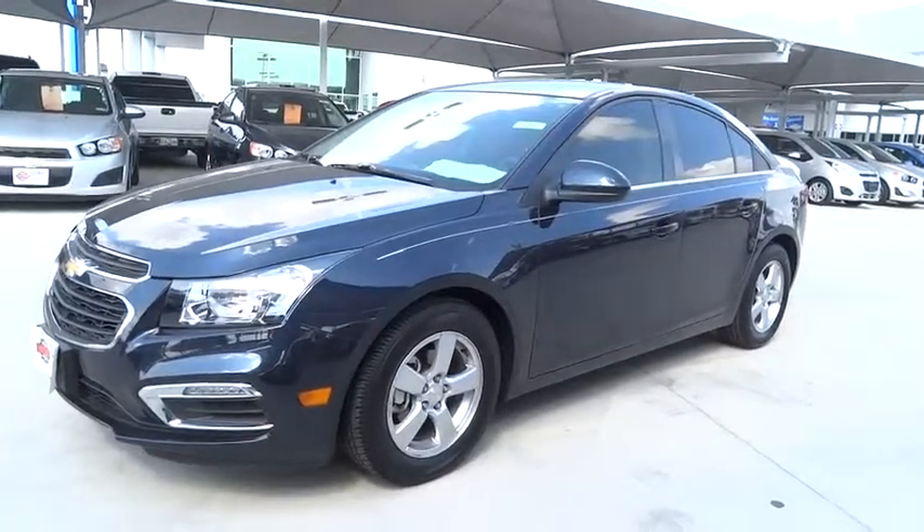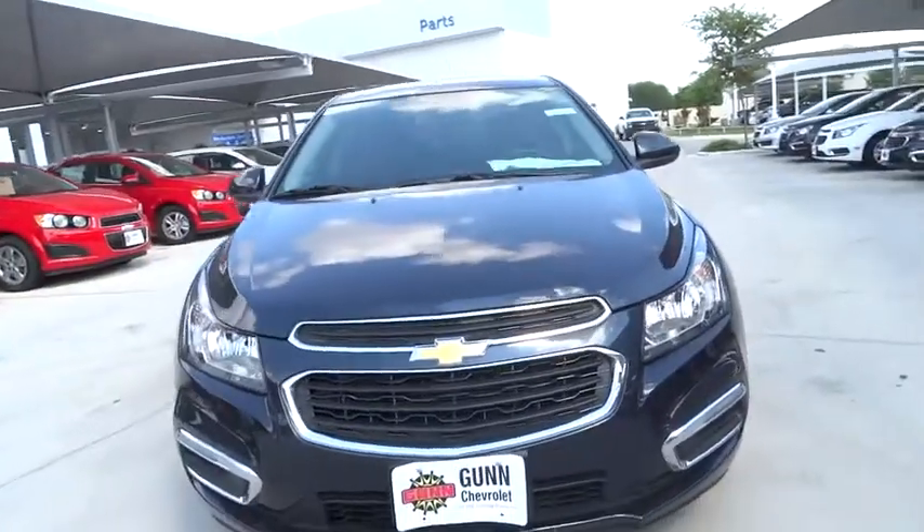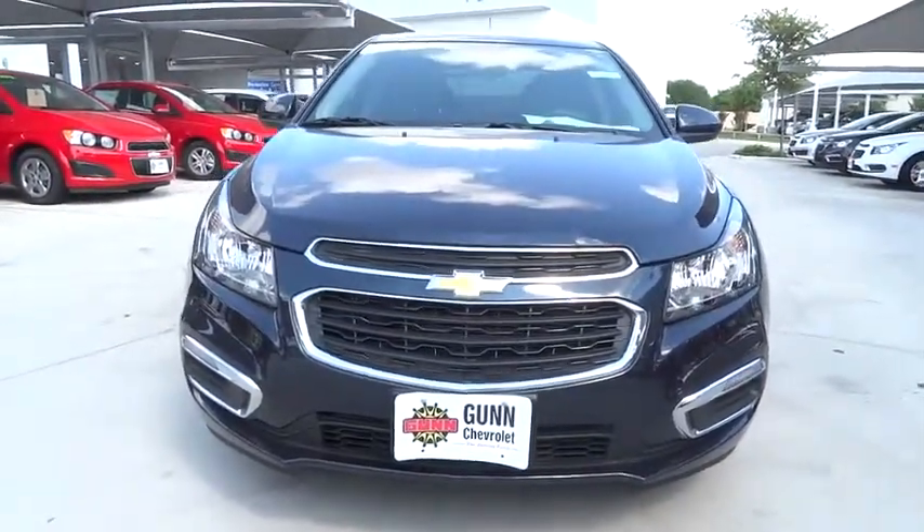2015 Cruise. The Cruise Blueprint calls for more than you'd expect. Here are some of this vehicle's great options.